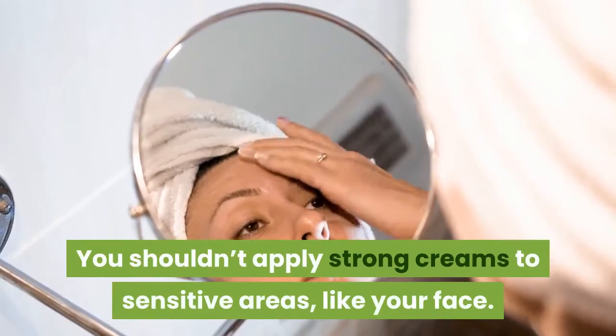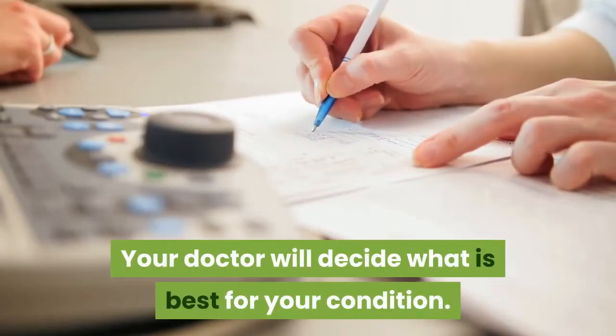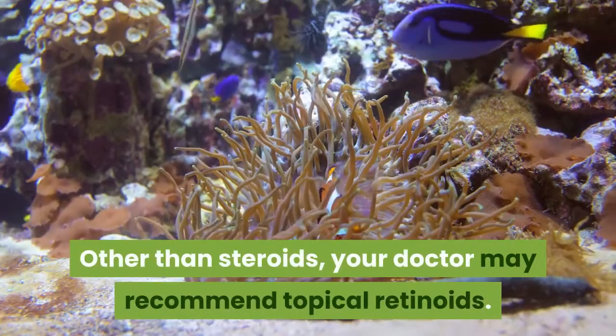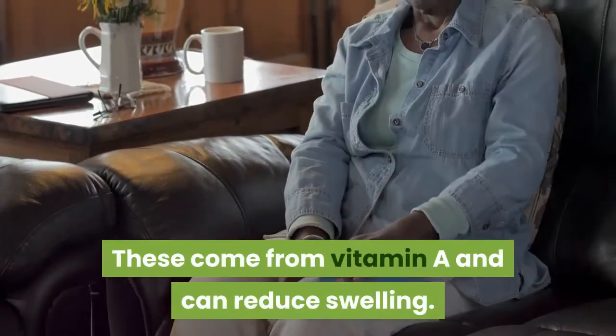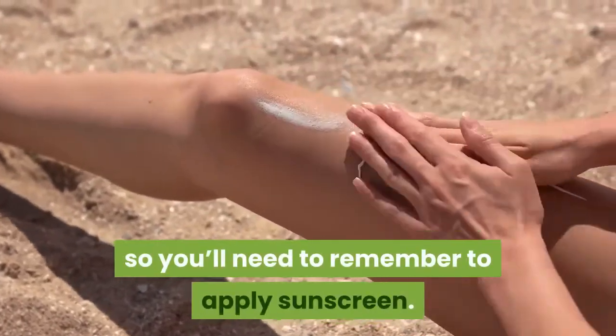The strength of the corticosteroid ointment depends on the location of your psoriasis. You shouldn't apply strong creams to sensitive areas like your face — your doctor will decide what is best for your condition. Your doctor may also recommend topical retinoids, which come from vitamin A and can reduce swelling, but they can make you more sensitive to sunlight, so you'll need to apply sunscreen.